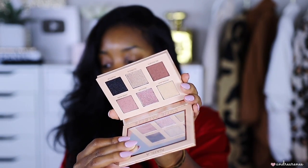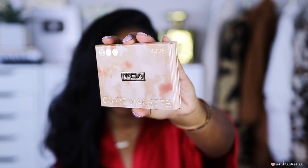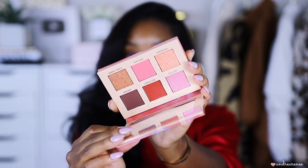Now the eyeshadow palettes — they sent six total. Starting with the smaller Cutie Palettes: one in Nude and one in Coral. The Nude palette is cute with a nice mirror. The Coral palette is my favorite of the two — the colors are so warm and fall-appropriate, just so freaking pretty.